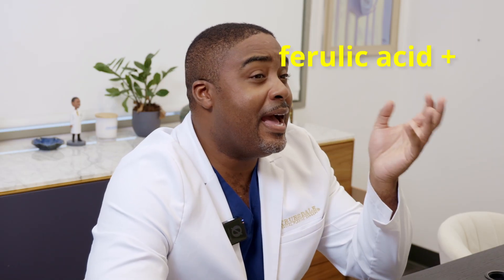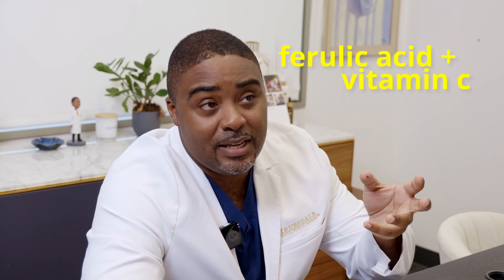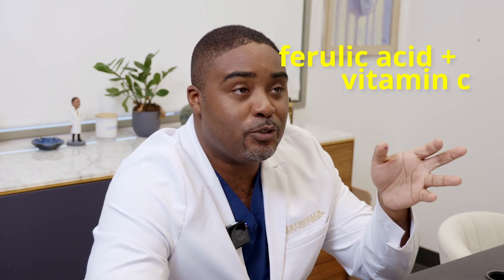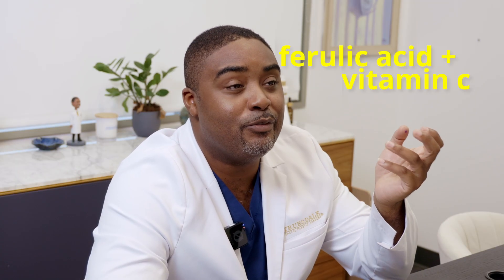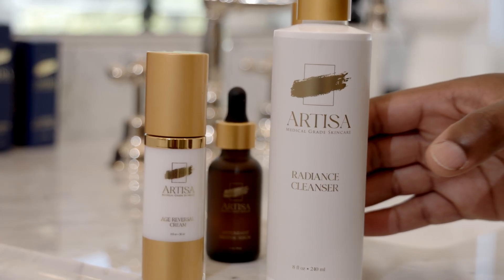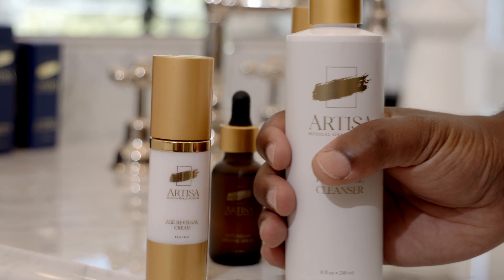When you combine ferulic acid with vitamin C, you're really starting to look at magic. This specific combination is actually found in Artisa, my skincare line, which has some of the most powerful actives in the market to rejuvenate the skin.